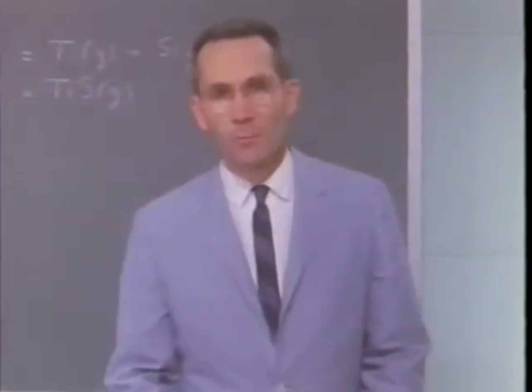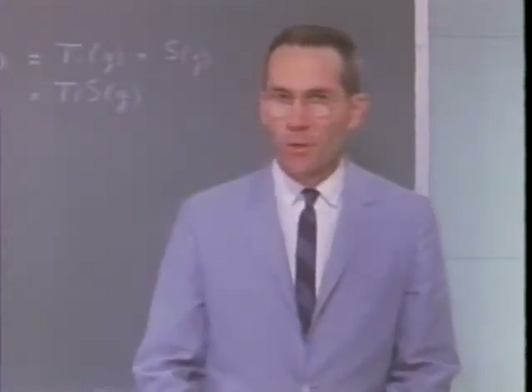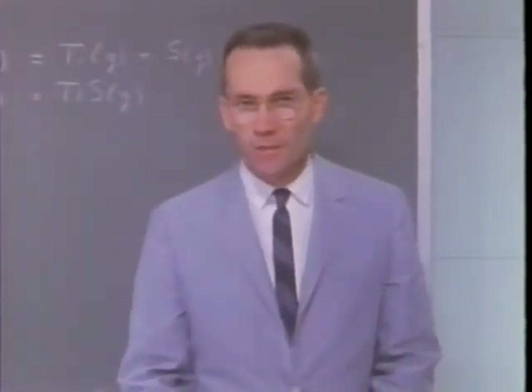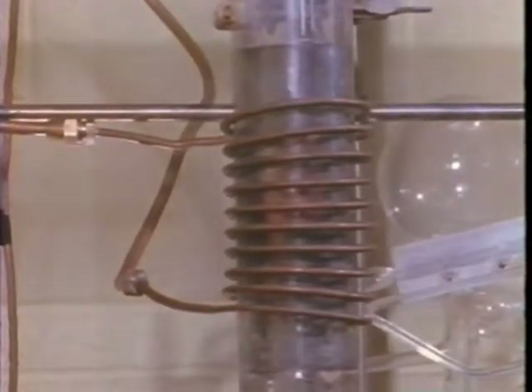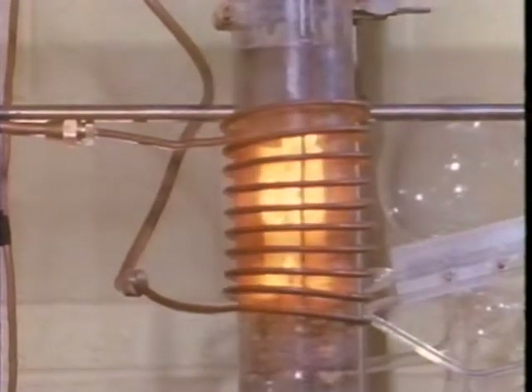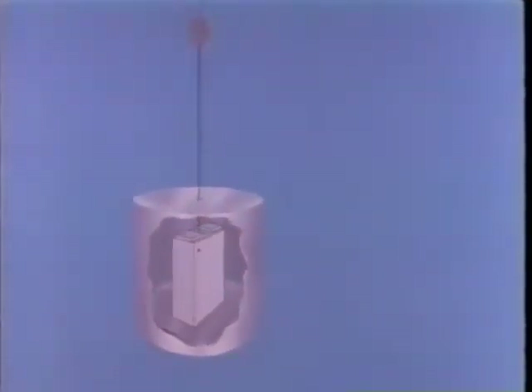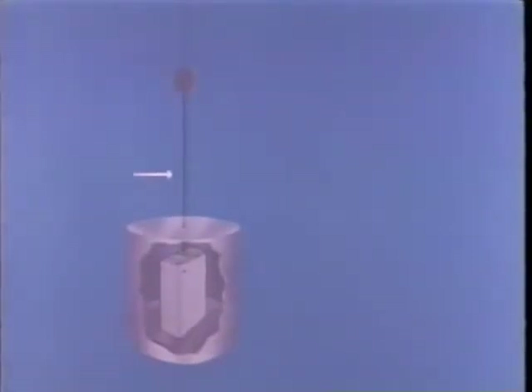In order to get the bond strength, we have to know the actual pressures of these constituents. This torsion effusion apparatus is designed for that very purpose. It operates on the same principle that drives rockets through space. In the center of a metal cylinder acting as the heater is the crucible containing the TiS sample. The crucible is rigidly attached to a tungsten rod, which in turn is attached to a mirror, and then to a very thin tungsten wire known as a torsion wire.